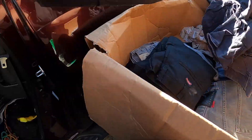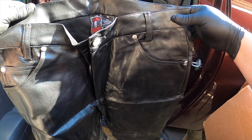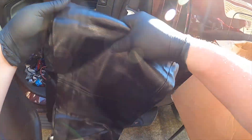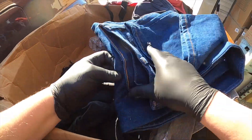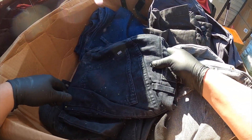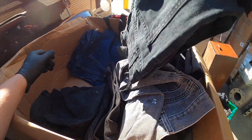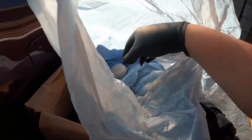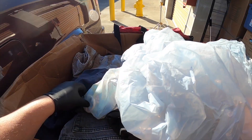We got some pants — Dickies, Arizona Jeans. What do we got in here? Morbid Threads — this is vinyl pants. Some Levi's. Rustler. Here are some Levi's Silver Tab cut into shorts. And an old doll — there's something else in here.